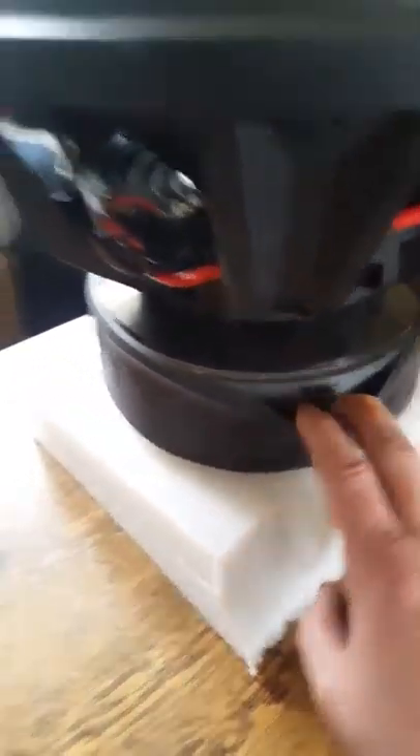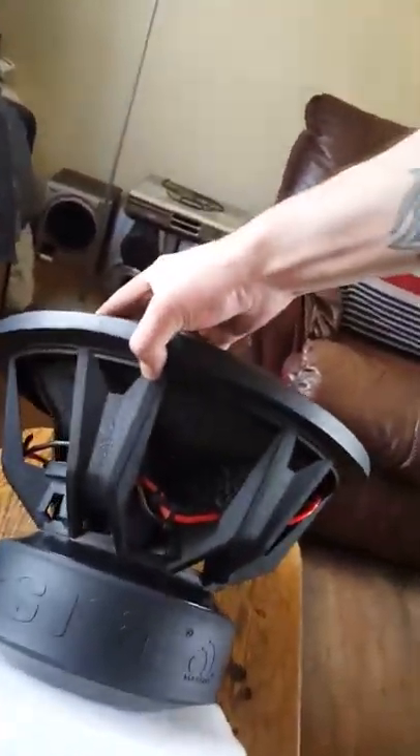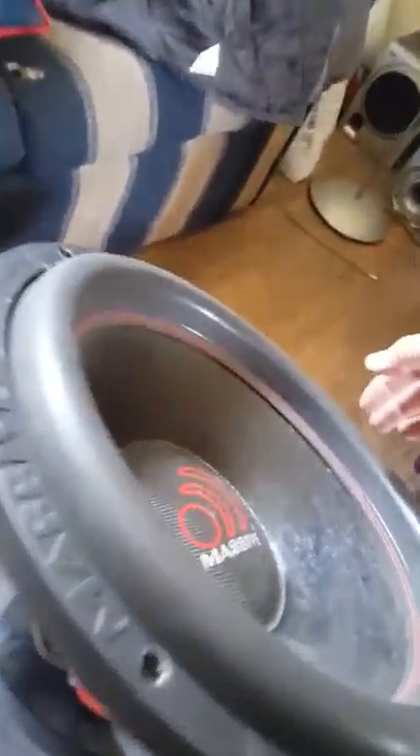I forget what size the magnet is, I think it's like 380 ounce double stack. Flip the little skirt down — we've got a cast aluminum basket. This thing is heavy as hell, it's like 56 pounds.